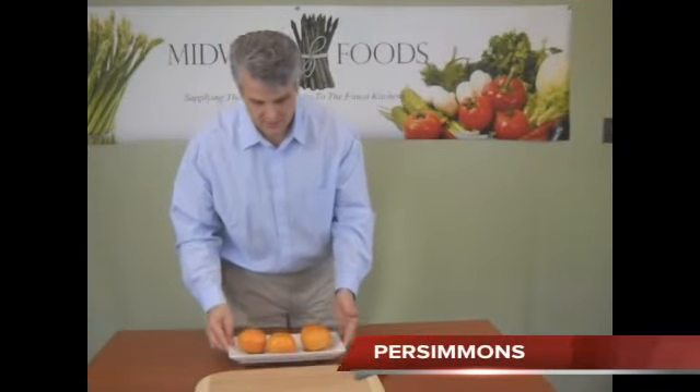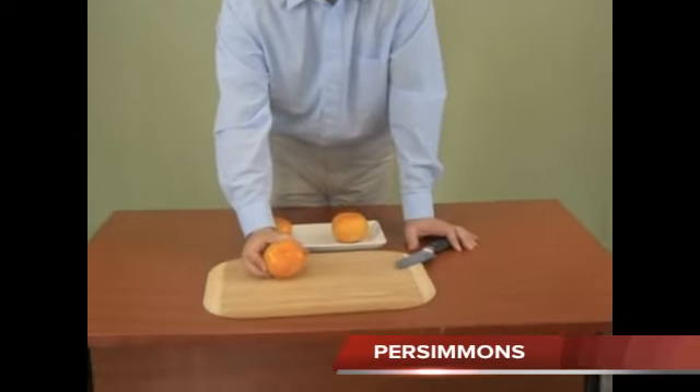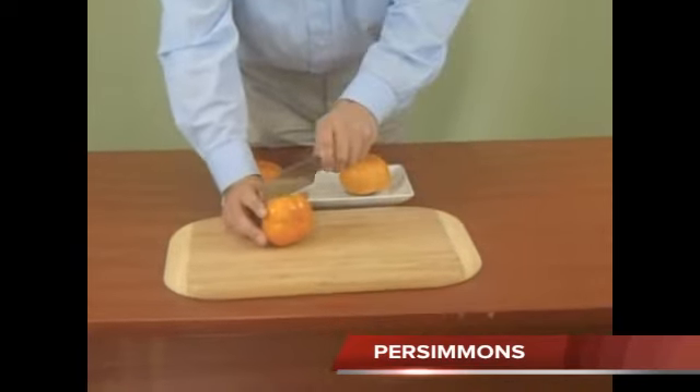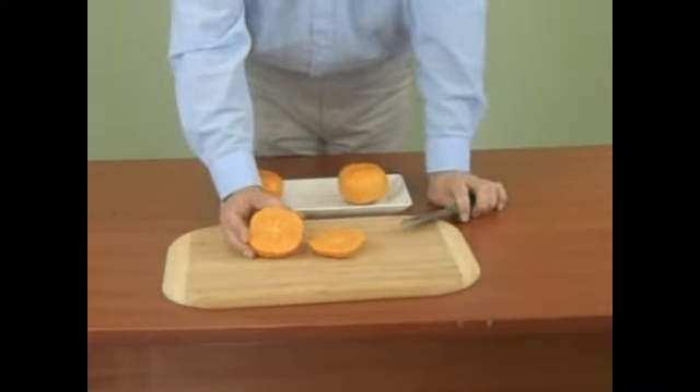I did bring out some persimmons from California. These are absolutely beautiful — they are about 16 to 20 counts from California. The color is great, they cut nice, and the meat inside is absolutely wonderful.